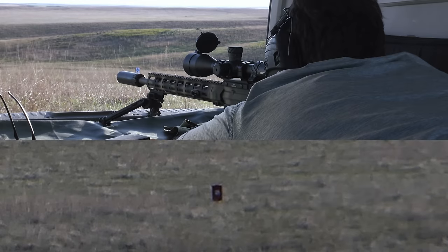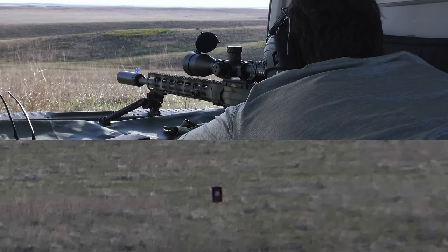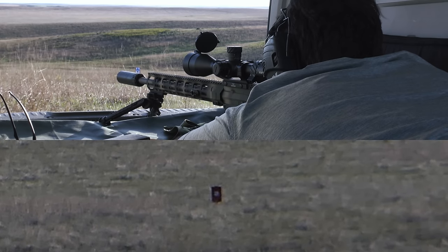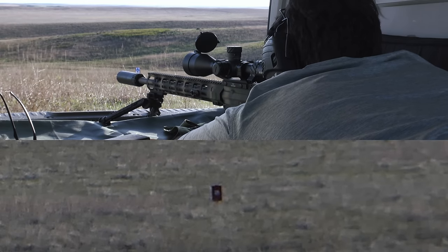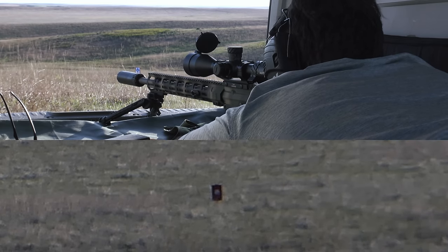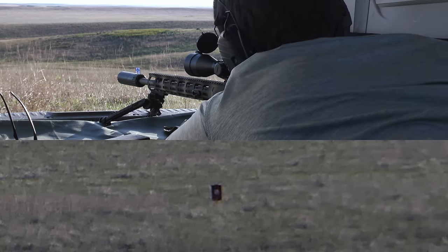The 6.5 Grendel was more accurate but took a little longer to get on target because the drop was much more extreme — anywhere from four to five extra mils to get out to a thousand yards versus the 6mm ARC. That being said, once I was on target, the better accuracy of that 123-grain Hornady Custom allowed it to hit repeatedly — not quite 100% of the time, but basically 100% when I was doing my part.